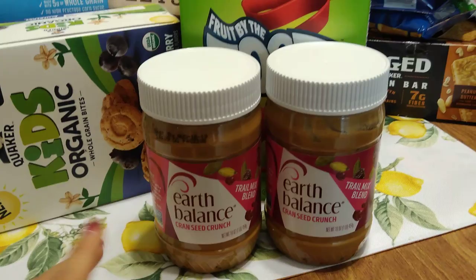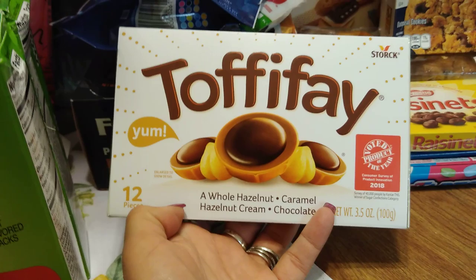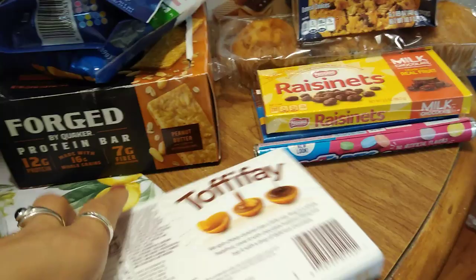This is new — I saw this on 99 B Poppin and I've never tried it. It's Toffee Fae by Stork — a whole hazelnut caramel, hazelnut cream chocolate. This looks so good. 3.5 ounces. Expiration date is September 30th, 2019.